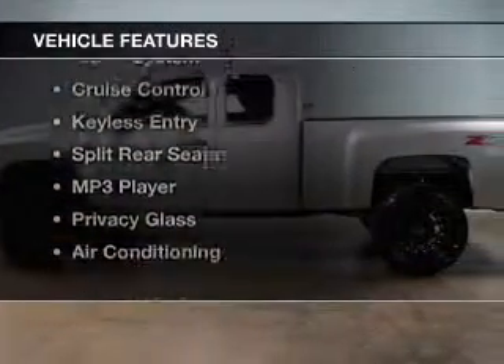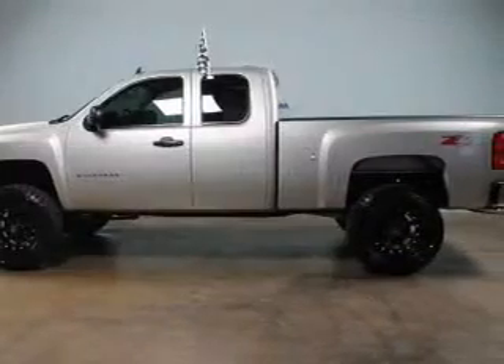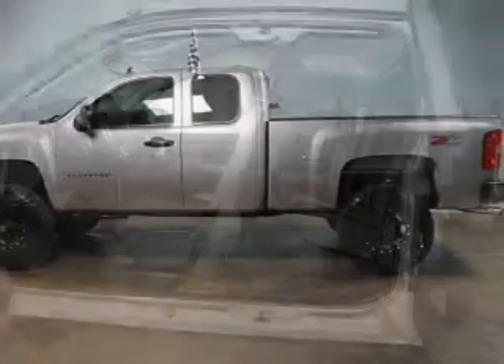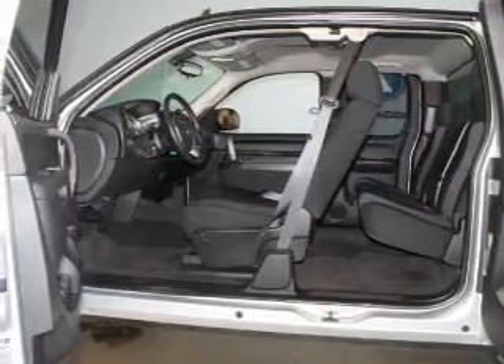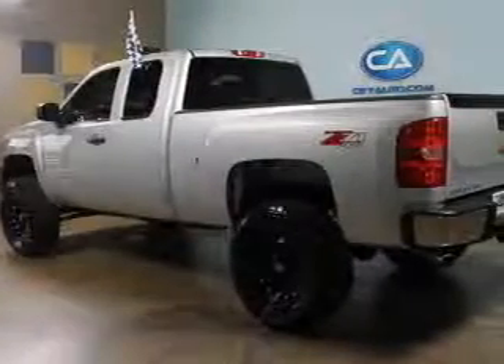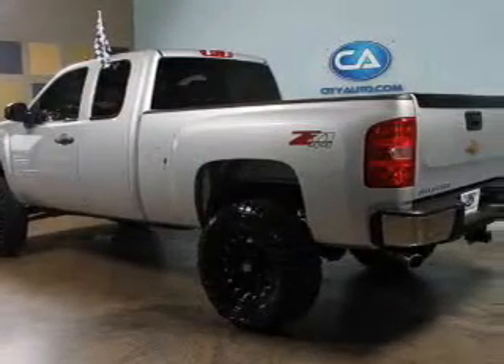The features include Sirius XM satellite radio, digital audio input, an adjustable tilt steering wheel, an alarm system, cruise control, keyless entry, split rear seats, an MP3 player, and privacy glass.